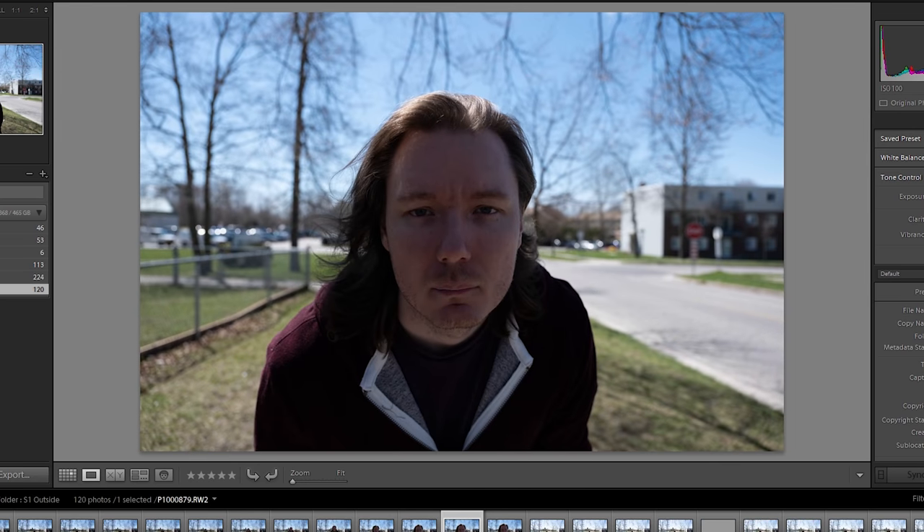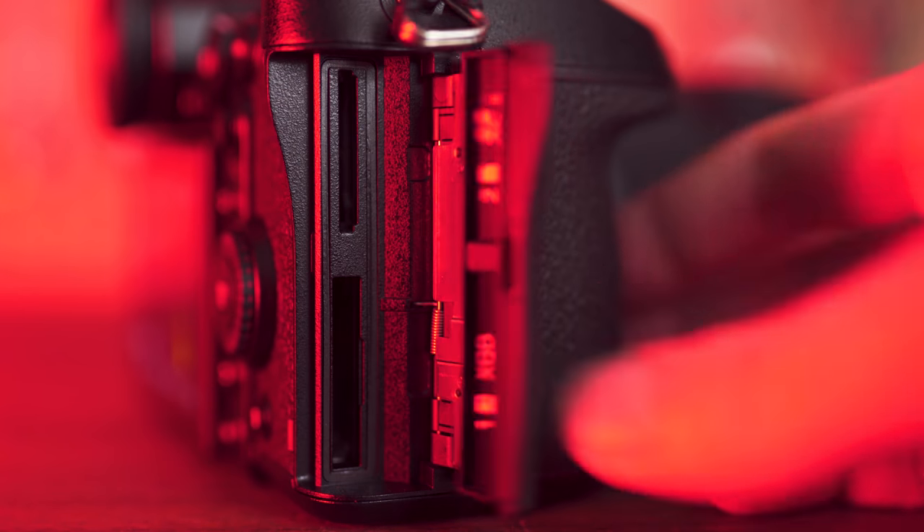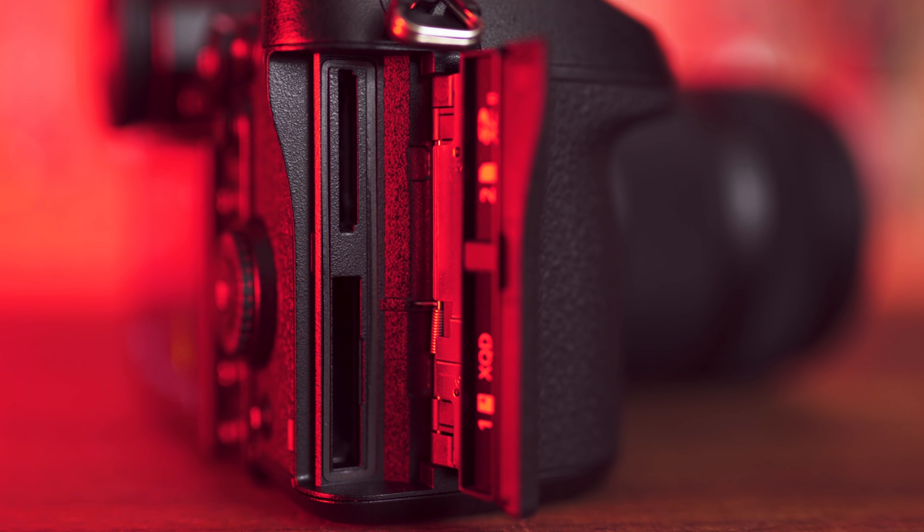The buffer on the S1 is plenty large, and for AF-C, essentially infinite, since the camera is able to clear it faster than it can take pictures in most cases. When I let it just fire away on maximum speed, it was able to get about 140 shots on a UHS-II SD card before it started to slow down, and on a UHS-I SD card, it was about 80 shots. It has two card slots — one for a UHS-II SD card and the other for an XQD card.